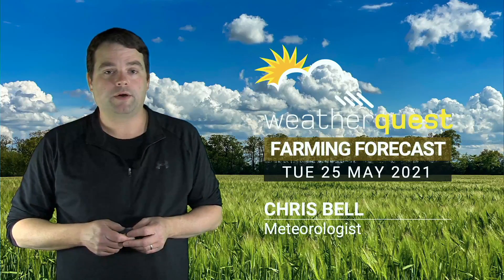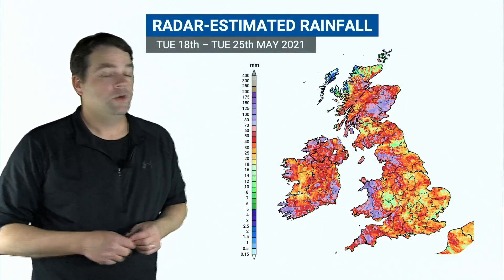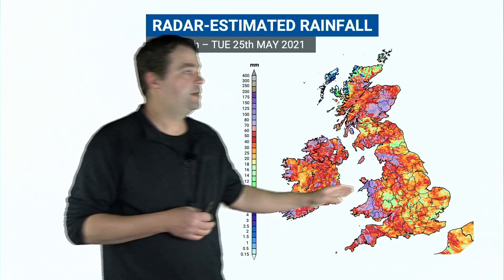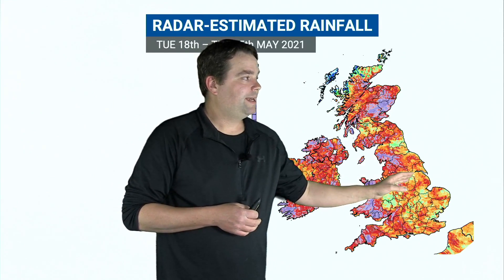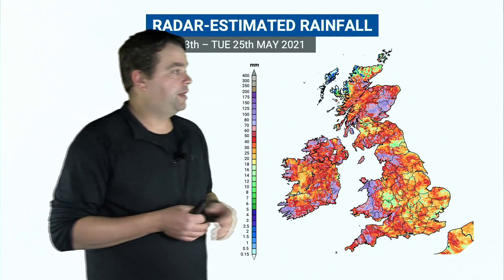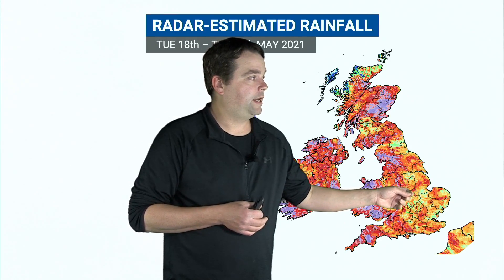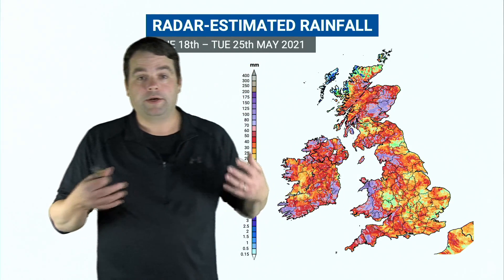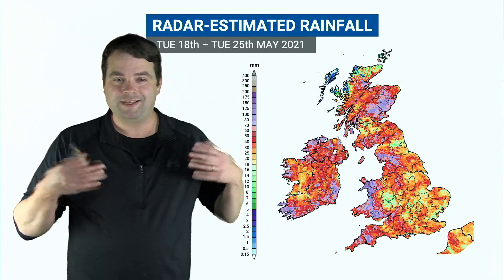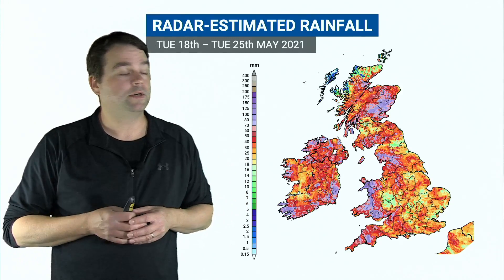It's been another unsettled week across the United Kingdom, so we're going to start today's forecast by taking a look at rainfall totals from the last seven days from the weather radar. The first thing to point out is that across much of central, eastern, and southeastern England, there's been a lot of difference from one area to another. You can see the green shadings indicating about 10 to 15 millimeters of rain, and some brighter shades of orange and into the reds, which indicate upwards of 30 millimeters of rain. This is due to the showery nature of things we've seen over the last week or so, with some scattered showers and thunderstorms.